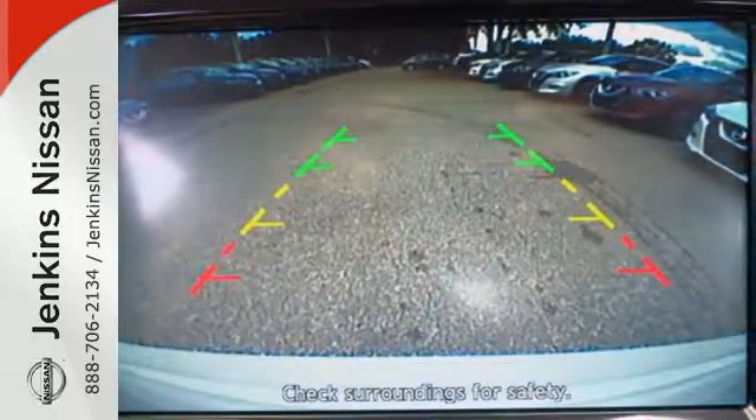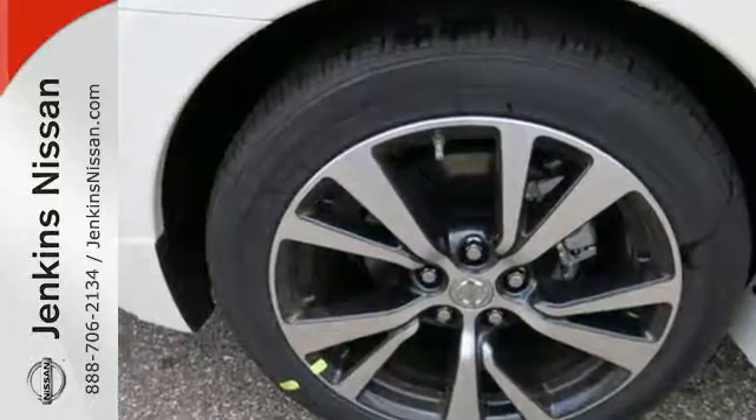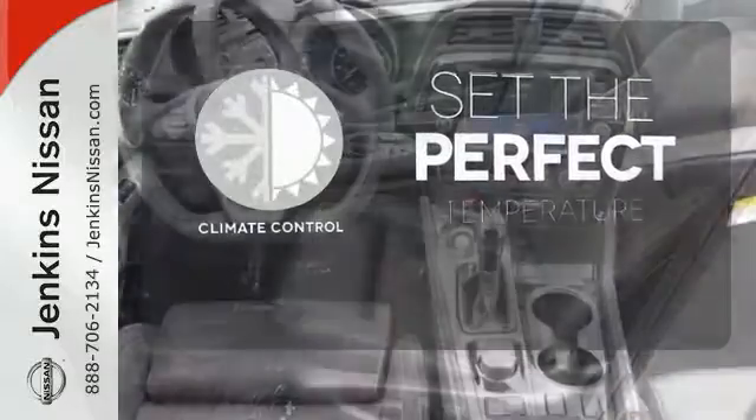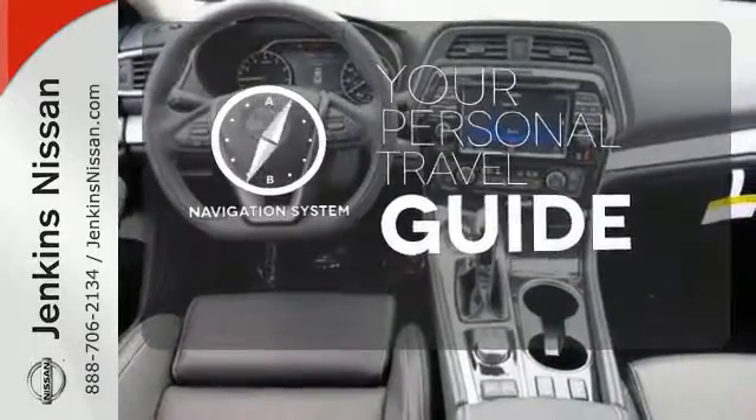A hands-free text messaging assistant, Nissan Connect with navigation, and an 8-inch multi-touch control color monitor keep you connected. The climate control lets you set the temperature exactly where you want it, and the navigation system easily guides you to your destination.